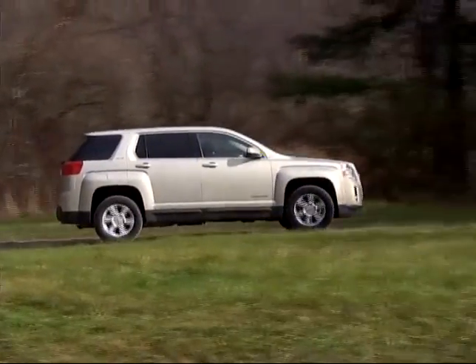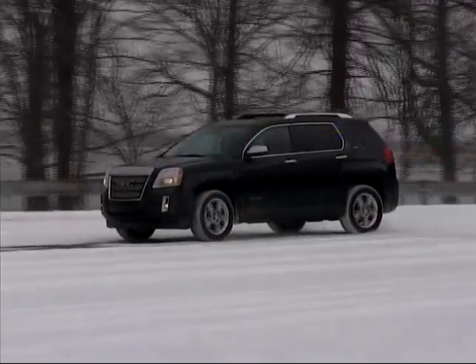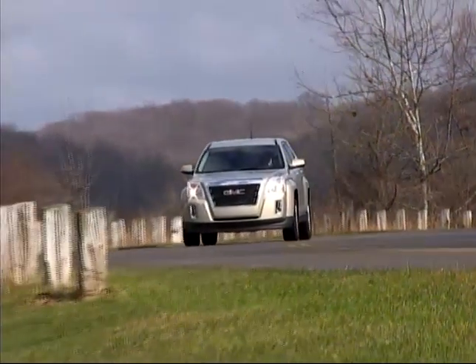The compact crossover segment of the SUV market is quite crowded, but we think the GMC Terrain is a worthy contender, offering good driving dynamics, refinement, and value, so make sure you check it out.